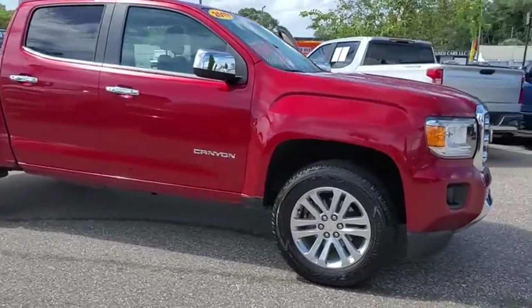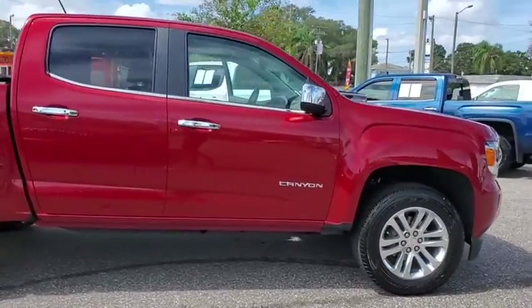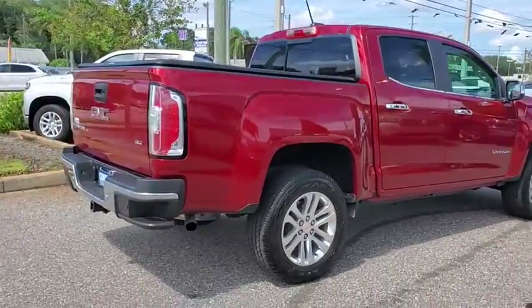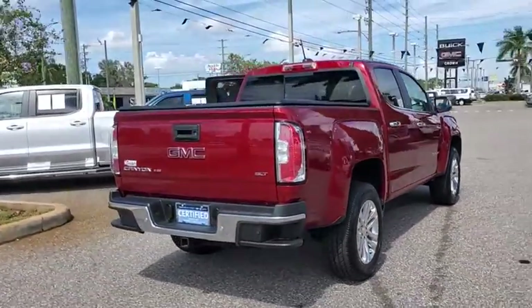Come test drive the 2019 GMC Canyon. With one of the most powerful standard four-cylinder engines in the class, the Canyon lets you enjoy 18-city.